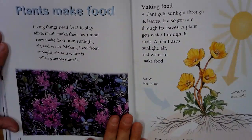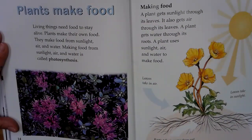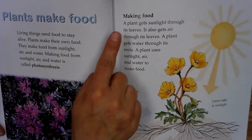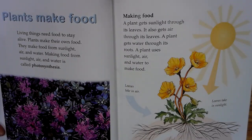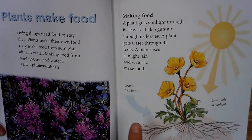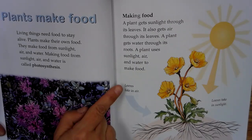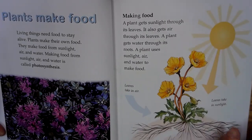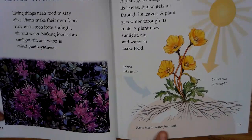Plants make food. Living things need food to stay alive. Plants make their own food. They make food from sunlight, air, and water. Making food from sunlight, air, and water is called photosynthesis. Making food. A plant gets sunlight through its leaves. It also gets air through its leaves. A plant gets water through its roots. A plant uses sunlight, air, and water to make food. Leaves take in air and sunlight. Roots take in water from the soil.